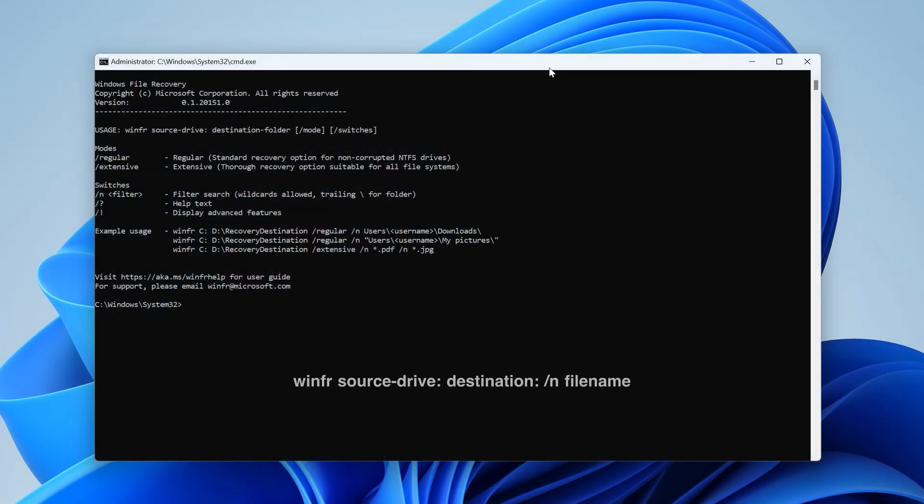Now the command is as follows, and you need to ensure that your destination drive is separate from your source or recovery drive. So to recover a deleted image from my SD card and save it to my C drive, I will enter the command as follows.